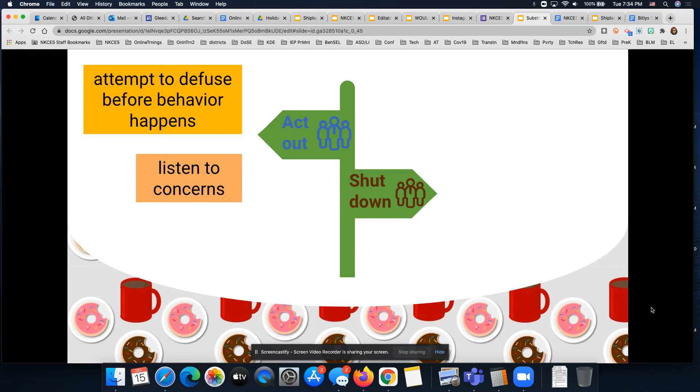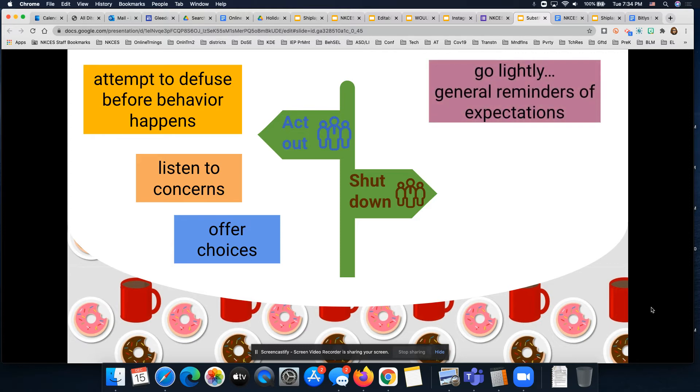Sometimes I can diffuse the situation by going up to a student and saying, 'It looks like you're getting agitated — can I help? What's happening?' and listening to their concerns. Some students will be able to share those with you; others won't want to talk. Offering choices is super powerful. You might give students the option to take a walk out in the hall and come back in five minutes, go get a drink of water, or listen to headphones for five minutes before getting started.